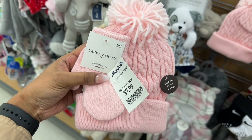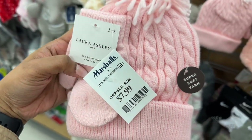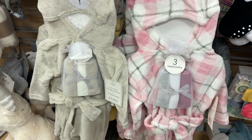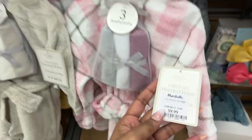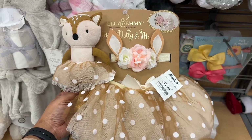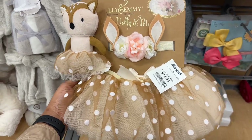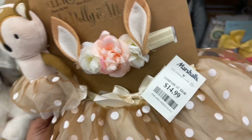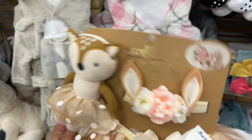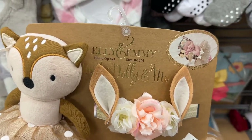This Nike hat and mitten set for the little one for $9.99. Also the pretty Laura Ashley hat and mitten set for $7.99. A cute bathrobe set with washcloths for $9.99. This adorable photo op set for newborns is $14.99 — it includes a headband, toy, and cute tutu, by the brand Ellie and Emmy.